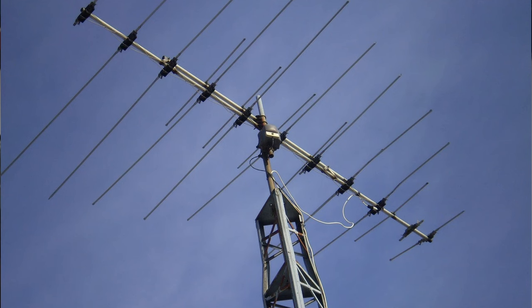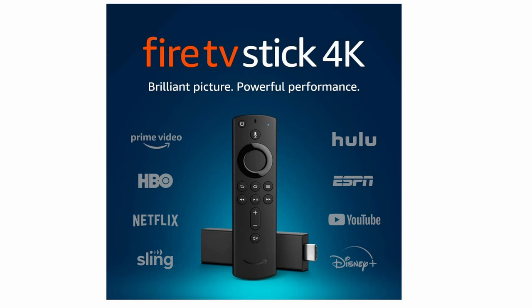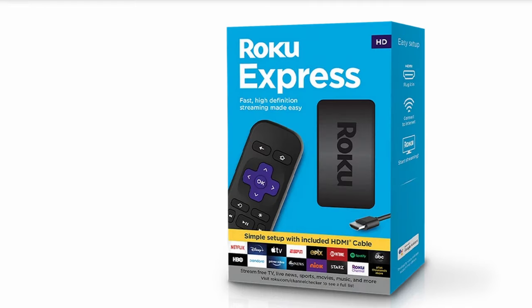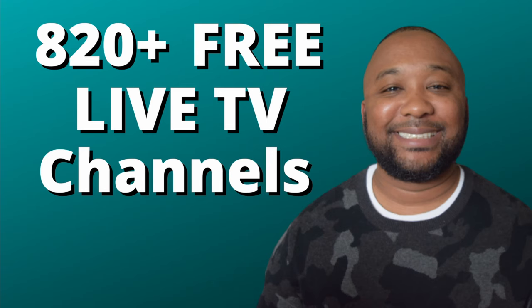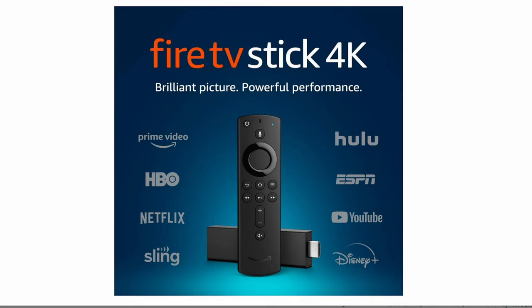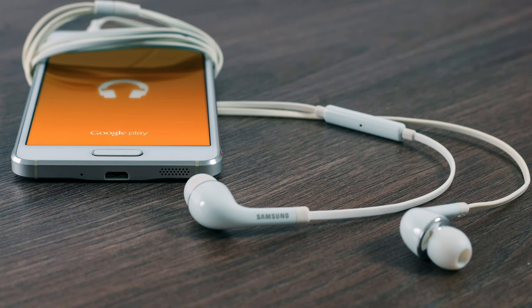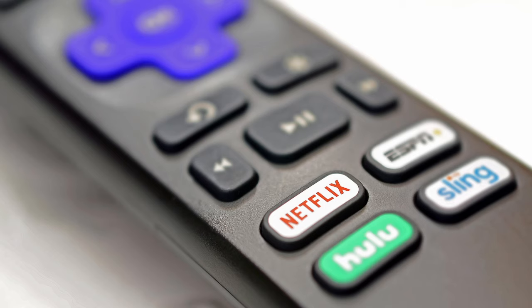There are over 115 free local live TV channels that you can get without using an antenna. All of these channels are available on Amazon Fire Stick and Fire TV, and Roku and Roku TV can also access these channels. Most streaming devices such as Fire Stick, Roku, iPhone, Android, and other tablets and phones are going to be able to stream these channels.